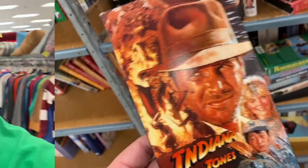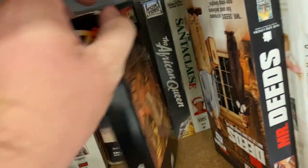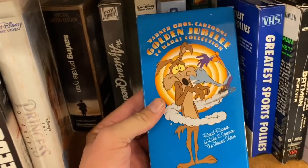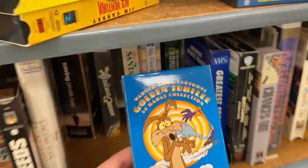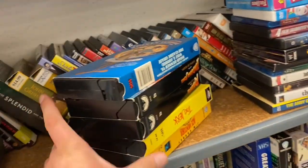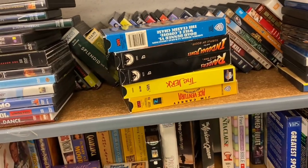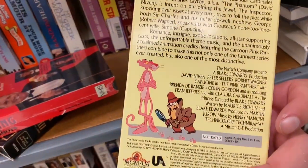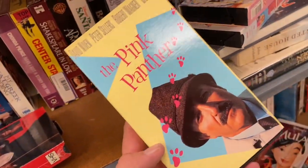If you ask my wife, she'll tell you thinking isn't something I do very often. We also have Raiders of the Lost Ark right here. Oh, we've got a Warner Brothers Cartoons Golden Jubilee 24-Karat Collection. Here's a little stack of VHS — there's one you don't see every day: the Pink Panther. Oh yeah, definitely grabbing that one.